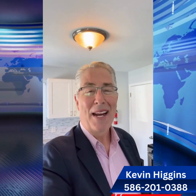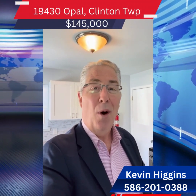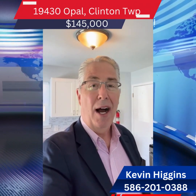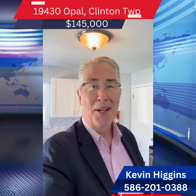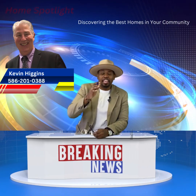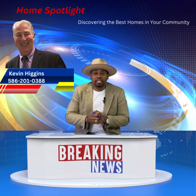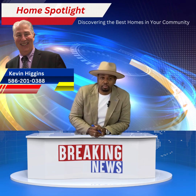Carlos, thanks again. And if any of your viewers are interested in this home at 19430 OPAL in Clinton Township for only $145,000, my contact information is below, and somebody is going to be a lucky new homeowner, that's for sure. Have a great one. Thanks for that, Kevin. And Kevin's information is in this video, so reach out to him if you have any questions on that particular property.